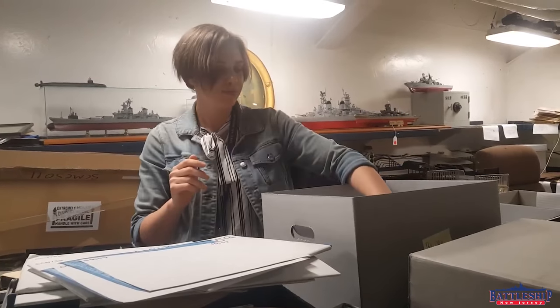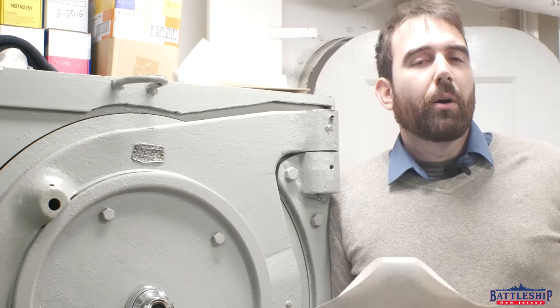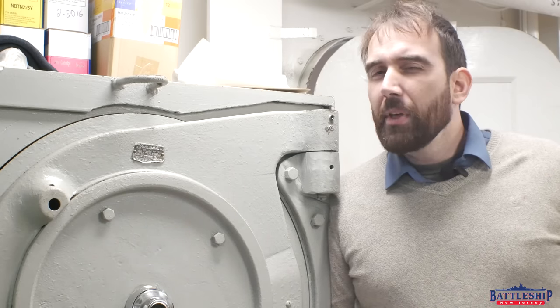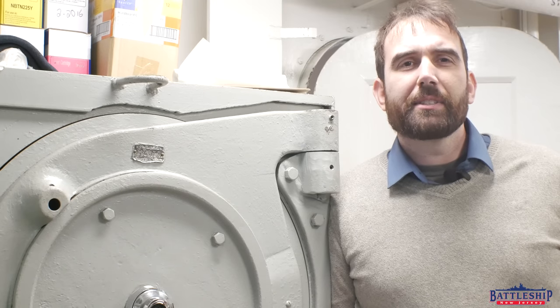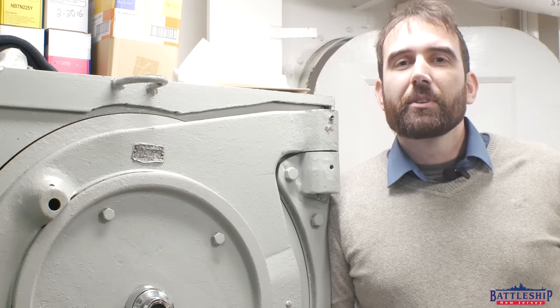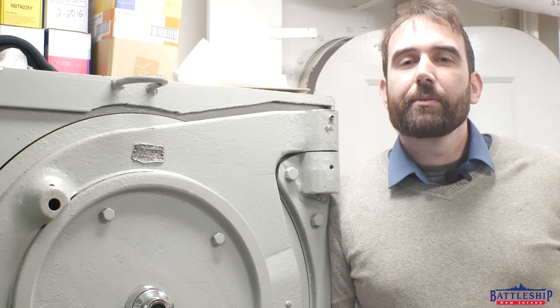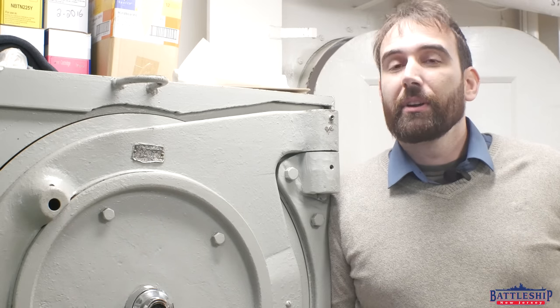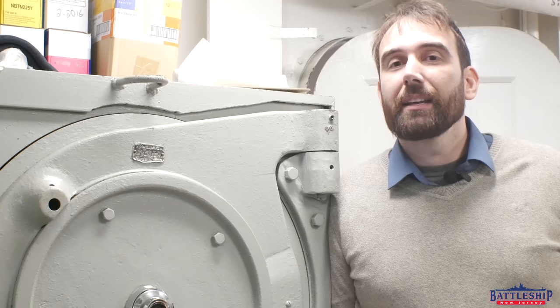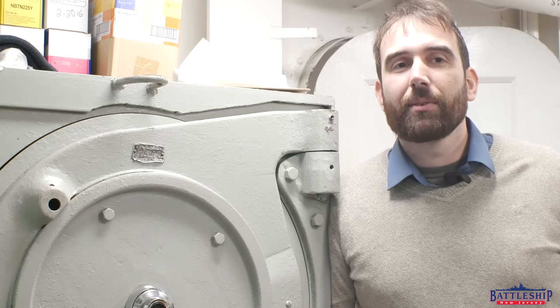If you would like to support the continued operation of the battleship, there's a link in the description below for ways you can donate. What do you think about this number — does a million dollars a day seem right? Let us know in the comments below. Battleship New Jersey receives operating support from the New Jersey Department of State, as well as a number of businesses and private individuals. We really appreciate your support. You can also support us by liking, sharing, and subscribing so more people find out about the museum and our channel. Thanks for watching.